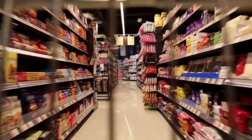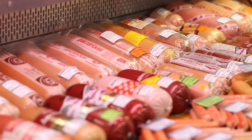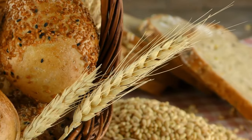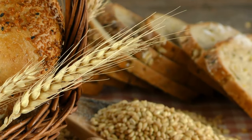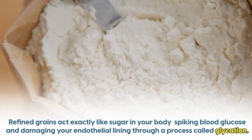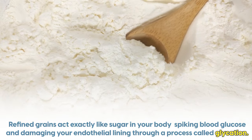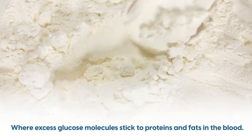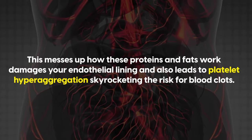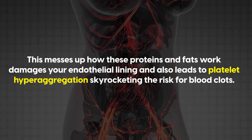Even if trans fats are banned where you live, there are often loopholes. Either way, fried and heavily processed foods are toxic. The other two worst foods to limit are added sugar and refined grain flours — things like bread. Refined grains act exactly like sugar in your body, spiking blood glucose and damaging your endothelial lining through a process called glycation, where excess glucose molecules stick to proteins and fats in the blood. This messes up how these proteins and fats work, damages your endothelial lining, and also leads to platelet hyperaggregation, skyrocketing the risk for blood clots.